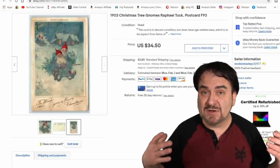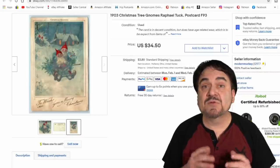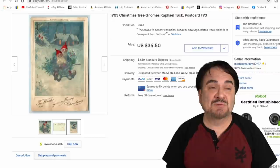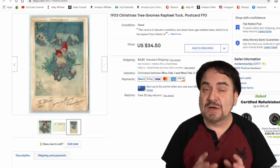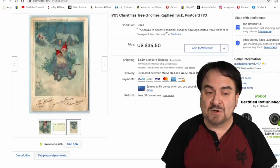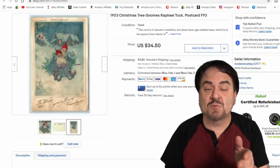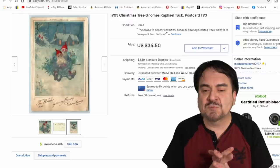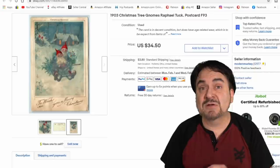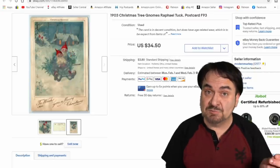Christmas postcards are a combination of two things I love. This is a Raphael Tuck and Sons postcard — Raphael Tuck has made us a small fortune on its own, so I always look out for these. This particular card features Christmas gnomes on a sled with small Christmas trees. It did sell at full price despite some staining issues — I still got $34.50 plus shipping.